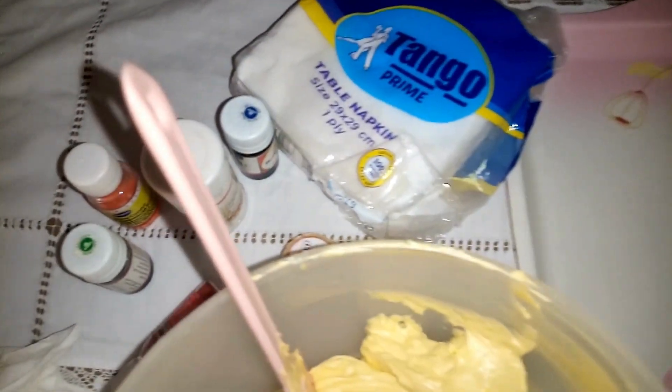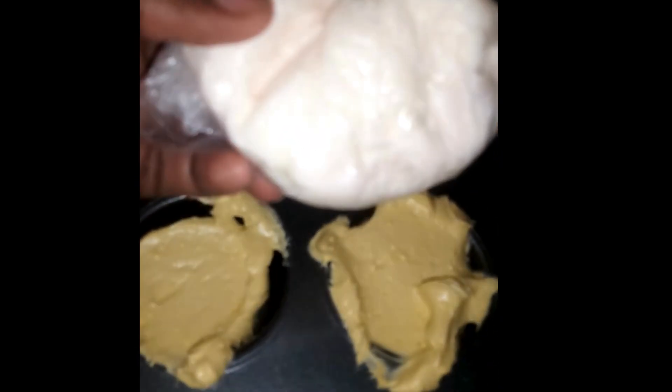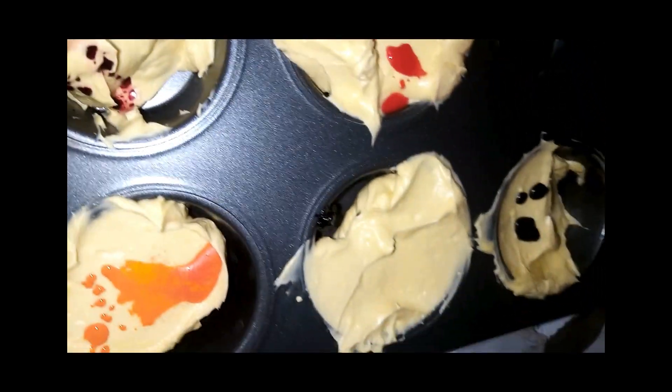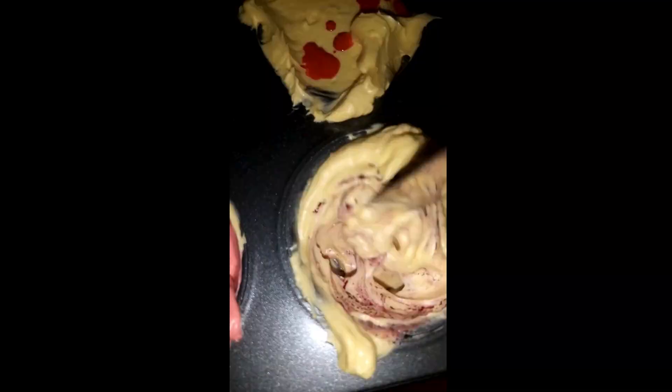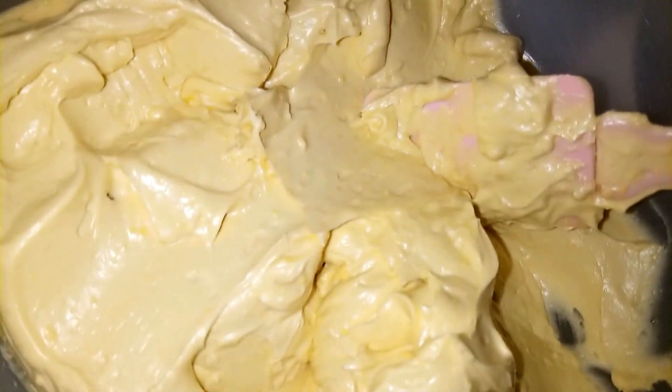To mix the buttercream into different shades of colours, I decided to use a very easy method — the use of cupcake trays. I scooped some of the buttercream into the holes of the cupcake tray, added in the food colours and went on to mix them one by one. This saves a lot of time and also washing of a lot of utensils after the whole thing is done. After mixing all the colours, I scooped them into transparent bags with the various piping tips that I will be using. I decided to improvise since I had only two piping bags left.